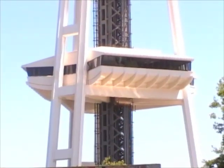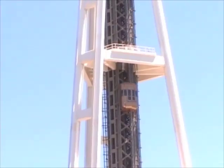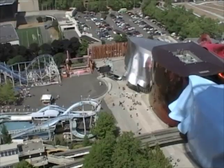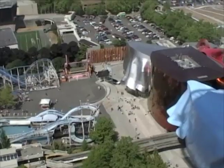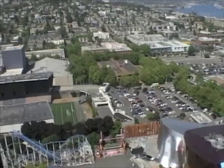One thing you might not want to miss at the Seattle Center is ascending the Space Needle. Although it's not terribly tall at 605 feet, or 184 meters, and it's a bit pricey at $16 a head, and you may have to wait an hour in line for a 43-second elevator ride, it does offer commanding views of the city, as well as bragging rights that you made it to the top.